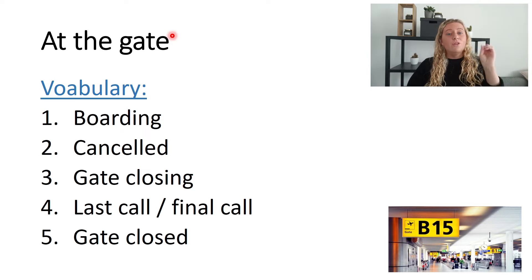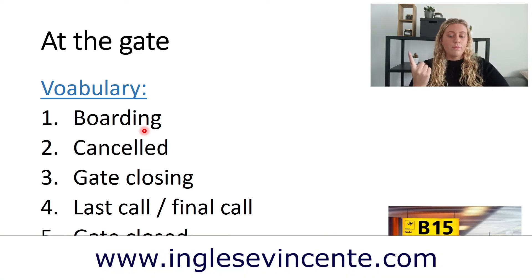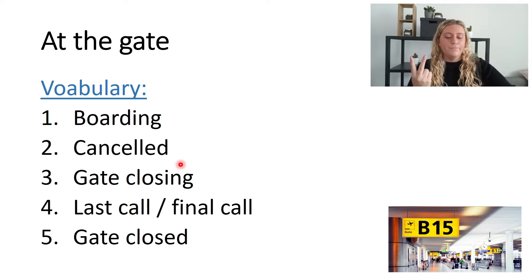Vocabulary — this is vital. Number one: boarding. Boarding means you are moving on to the plane. Number two: cancelled. This means the flight is not happening.